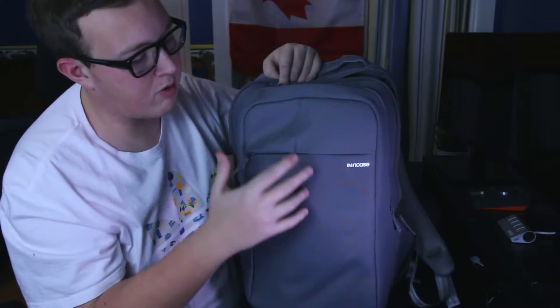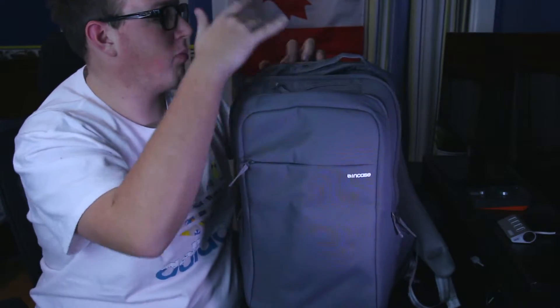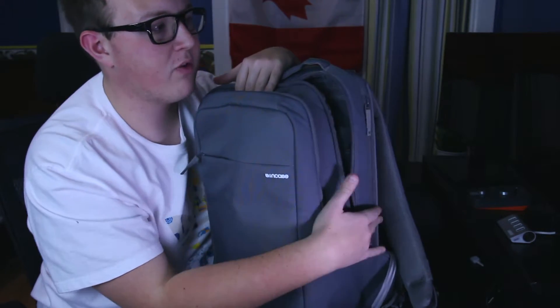As you guys can tell, this backpack has a lot of zippers. It has two main compartments with a lot of different storage areas — the top, the laptop. It even has a tablet slot on the other side here, though it's not too padded so I'm not sure about using that.